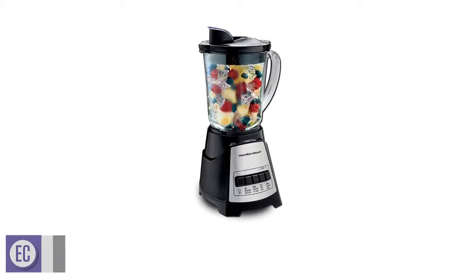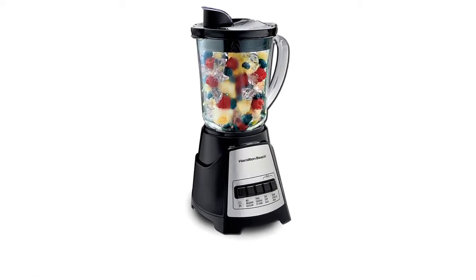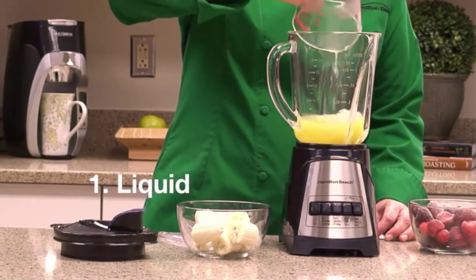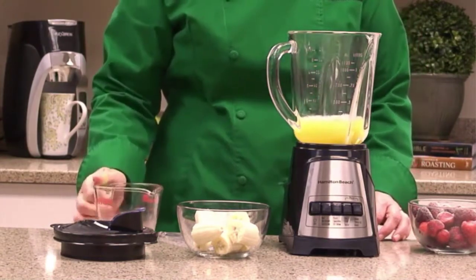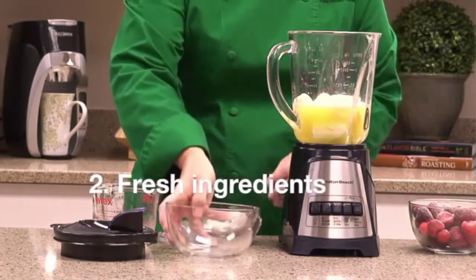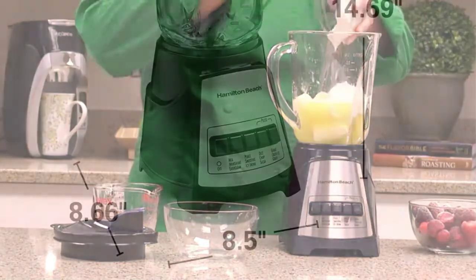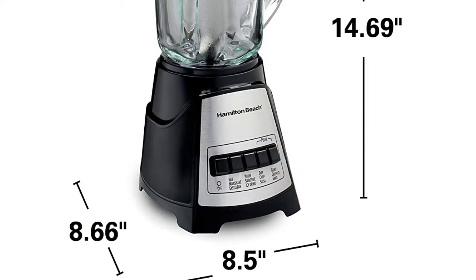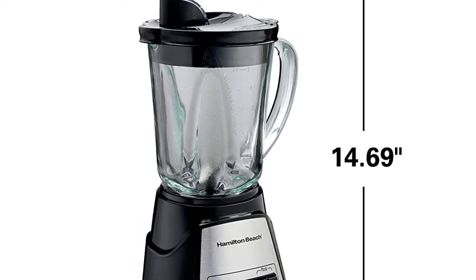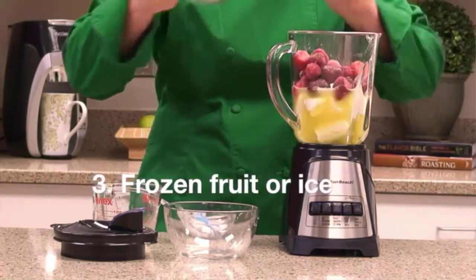Number 5: Hamilton Beach Power Elite Blender. Manufactured with 12 blending functions, the Hamilton Beach Power Elite Blender is a great addition to your kitchen appliances, designed to give the smoothest blend possible. The powerful motor provides up to 700 watts at peak operation and uses the latest wave motion technology, which draws everything you intend to blend down towards the blades, resulting in a smoother and even blend each time. The glass jar measures 40 ounces, letting you blend up to 5 cups of fruits and vegetables.